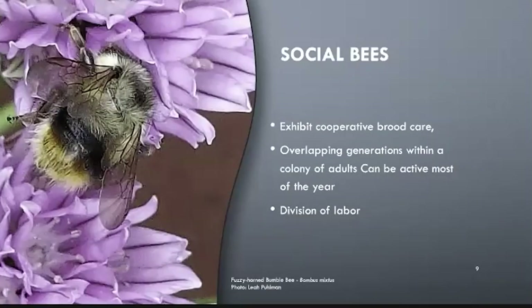Let's first take a look at social bees. The two most well-known bees in our area are both in the social classification. Both bumblebees and honeybees are often the first bees you see in the spring, and it's not uncommon for them to be seen on a nice day in February or March.